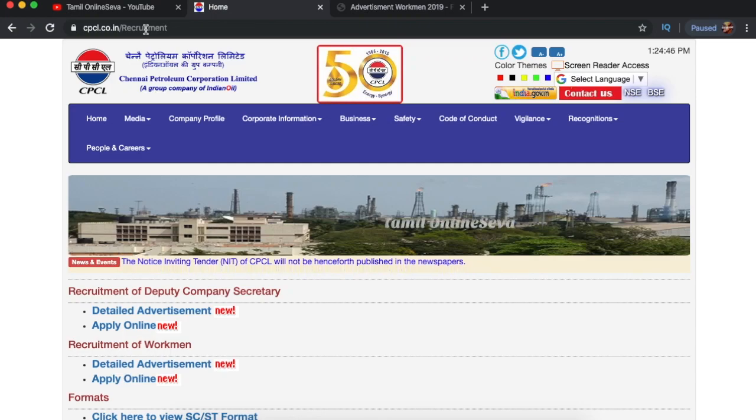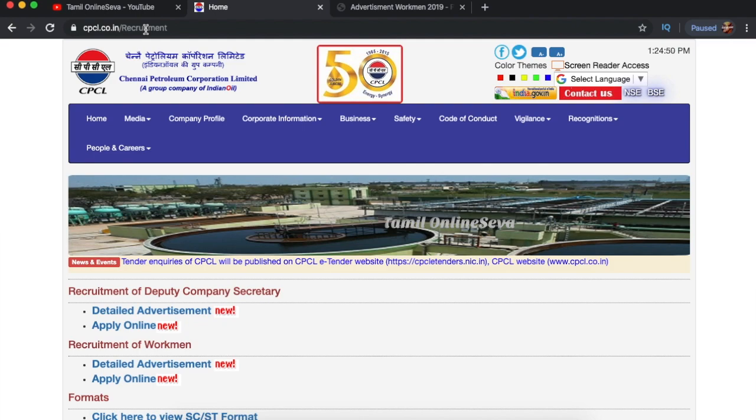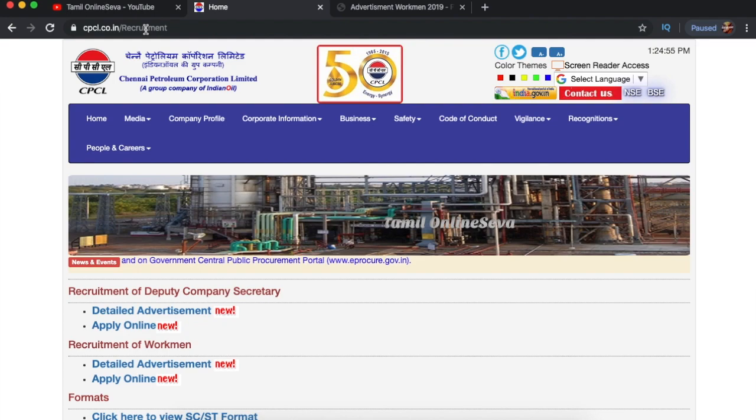Hi friends, welcome to my channel. Chennai Petroleum Corporation Limited has released a job notification. We will make a notification video — you will see that video in the description below.